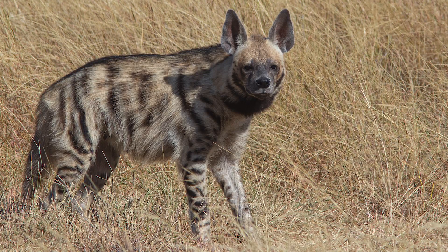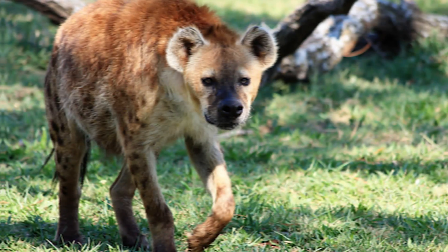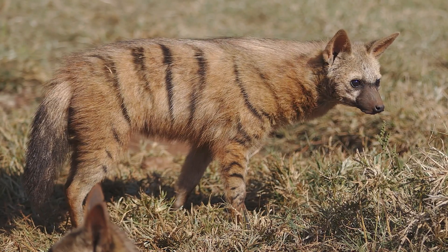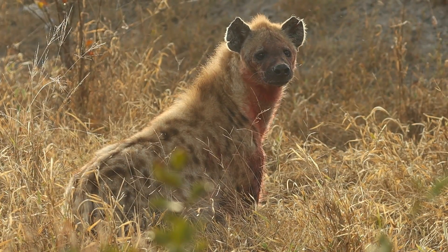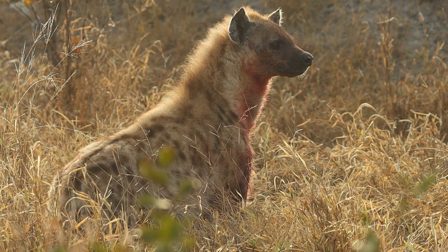Today, there are just four species of hyena: the striped hyena, the brown hyena, the spotted hyena, and the aardwolf. They live in Africa and Asia, but none of them live in Europe. However, this wasn't always the case.